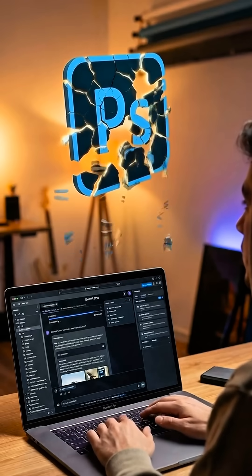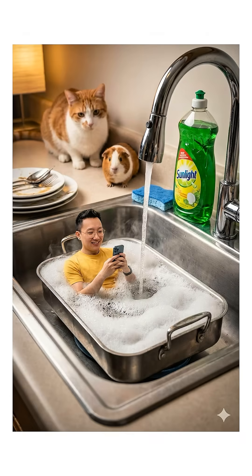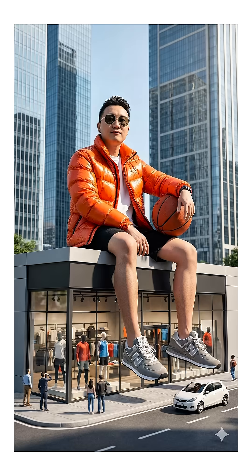Google just released Gemini 3 Pro and Nano Banana 3 Pro, and I'm not kidding, this might be the end of Photoshop for a lot of people. Look at these images I made — the detail, the sharpness, the 8K quality. This is on another level.